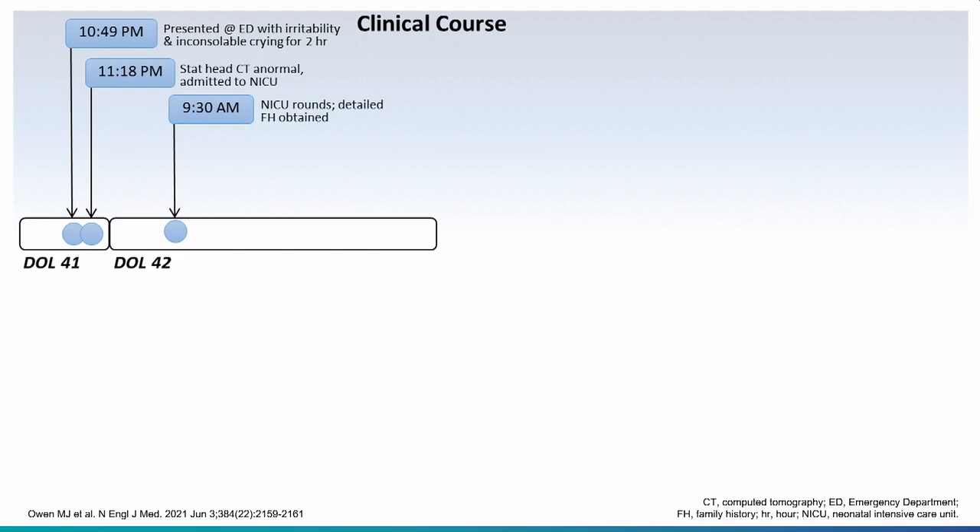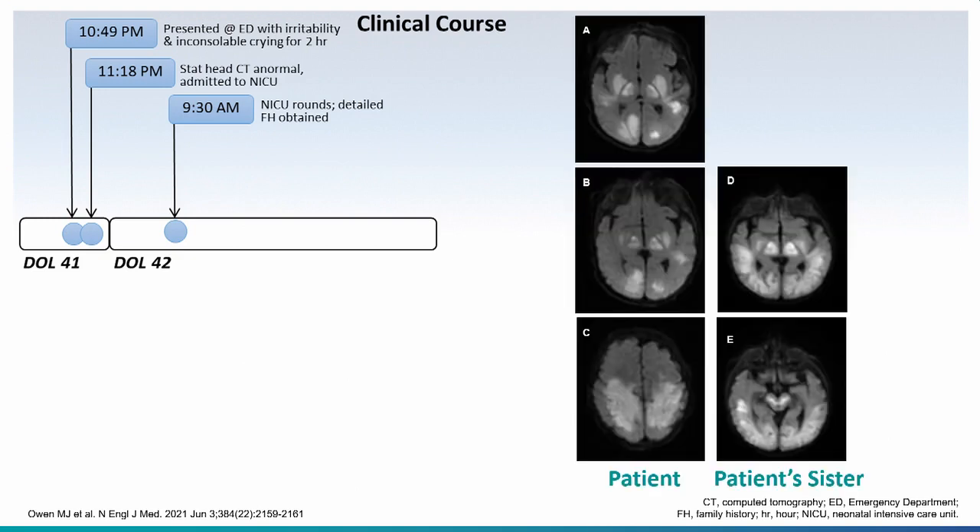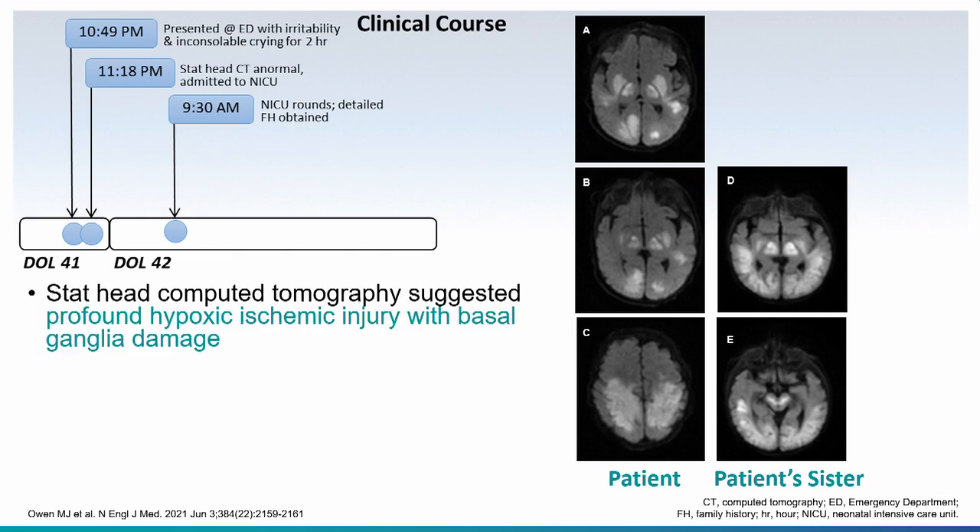So the baby's admitted. Presented at 11 p.m., gets a stat head CT scan and admitted to the NICU. The MRI shows white lesions that look like hypoxic ischemic encephalopathy. But there was no anoxic incident — it was a normal pregnancy, a normal delivery. This child doesn't have HIE. They have something mimicking that. This vividly illustrates the problem for a neonatologist: this looks like a common condition which has its own treatment. If you'd given that child the treatment for HIE, the child would have died. Instead, there are metabolic conditions that can mimic this.